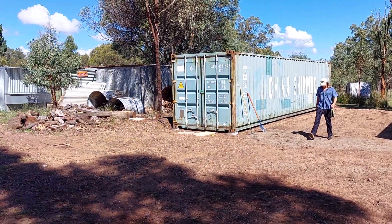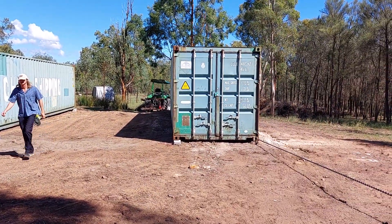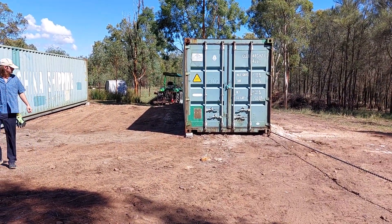And that's the container in position — lovely. Very pleased for a Sunday morning.